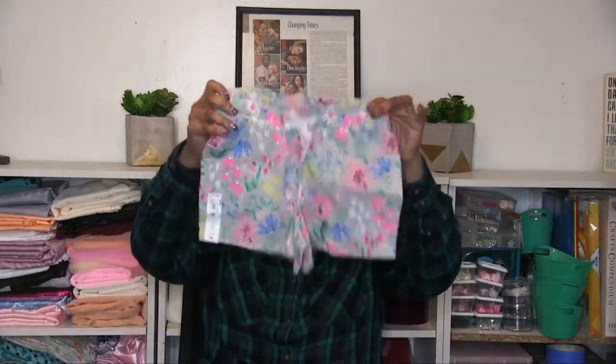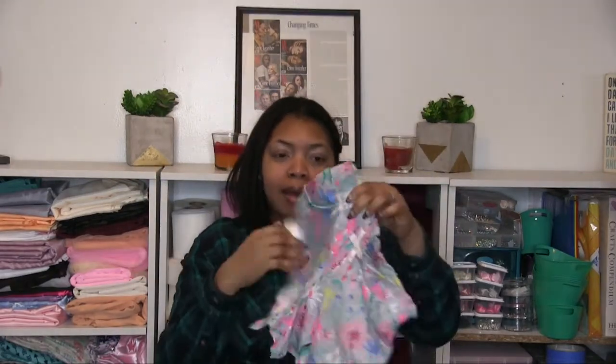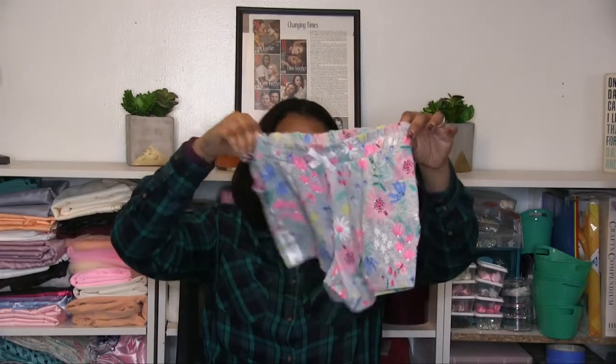I saw these cute little Jumping Beans shorts and I got a size 10, because even though sister is really skinny, sister's got a butt. Her waist is probably still like a 7-8 but her butt is size 10, so with shorts I wanted to get a size 10. I'll discuss something at the end about shorts for girls, but I thought these were super cute.